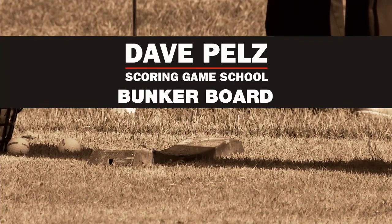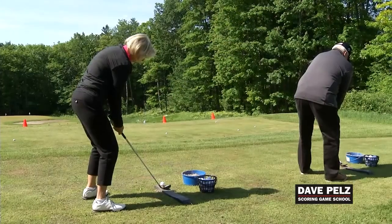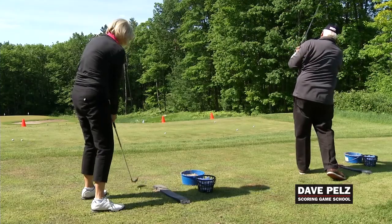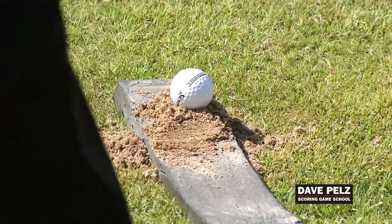Let's break down the stations. We have the bunker board. The bunker board allows us to get outside the bunker, make our bunker setup, practice our bunker technique, and try to make the same swing that we'd use in the pitch shot function in the sand.